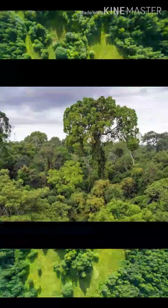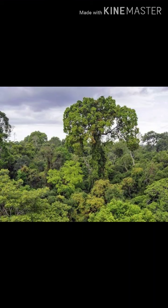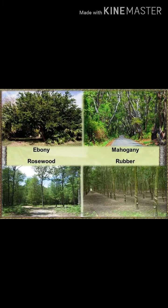Now let's see the evergreen forest. Forests that have dense foliage with trees that do not shed their leaves as much as in other forests. Some of the trees found in evergreen forest are rubber, rosewood and ebony.